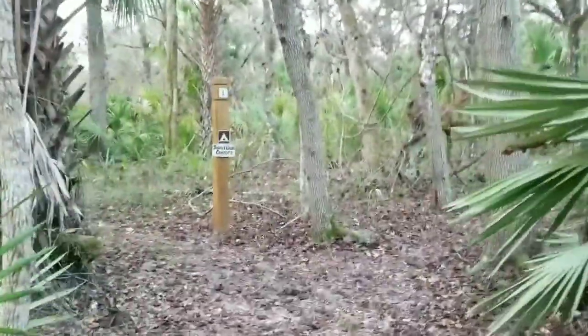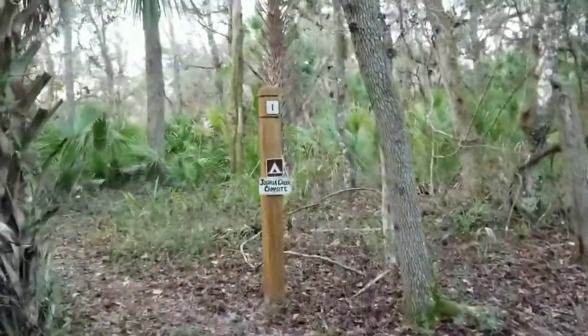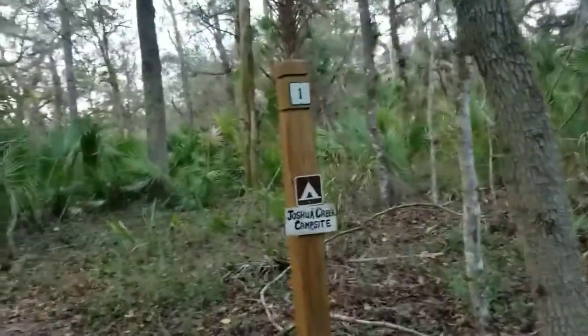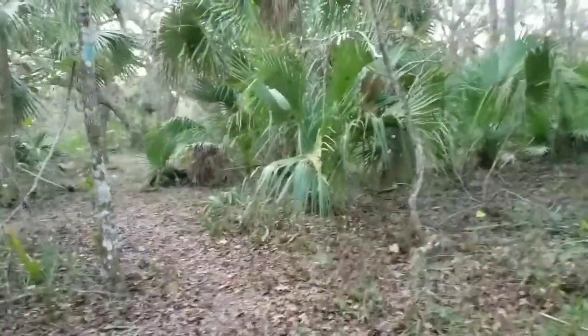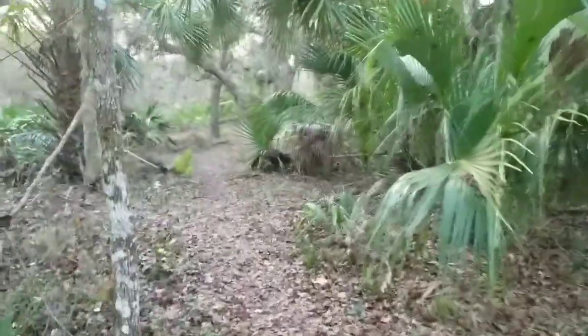So I'm here. The campground kind of snuck up on me. Joshua's Creek campsite — that should just be down here. I just filled up with water from Joshua Creek itself.